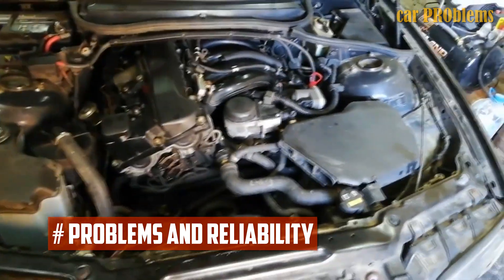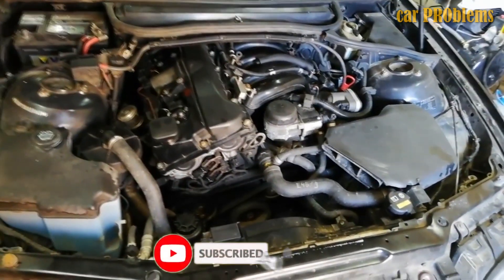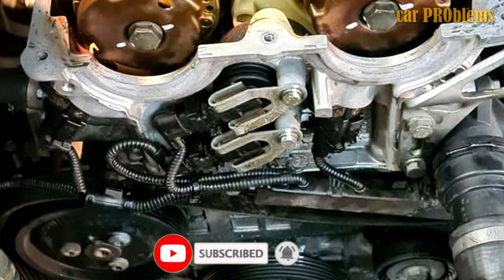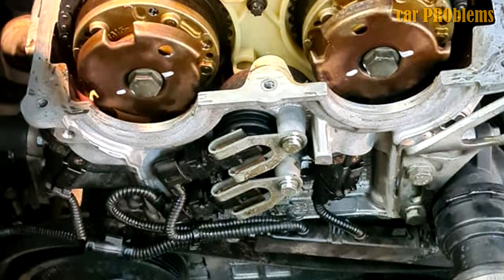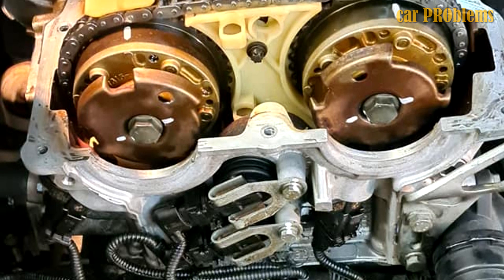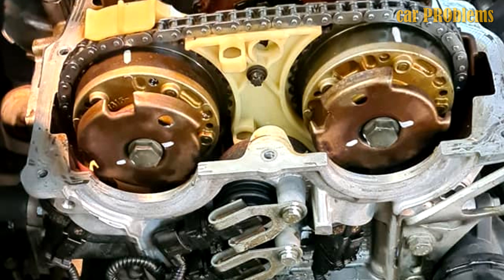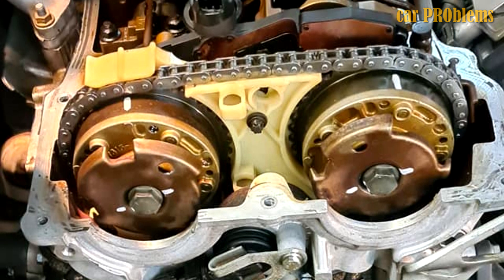Regarding reliability problems: N42 noise can be addressed by replacing the timing chain tensioner every 60,000 miles. The N42 also has a timing chain that isn't very reliable — every 60,000 miles it begins to squeak and stretch. Generally, once per 60,000 miles the owner should replace the chain along with the tensioner.